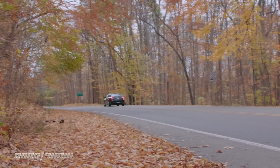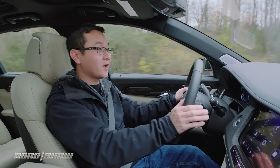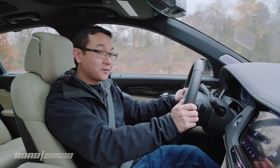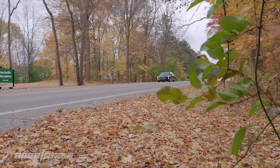The lighter curb weight also pays dividends in the handling department. It takes corners with controlled lean and good grip on the Goodyear all-season tires. Steering is light in tour mode, heftier in sport mode, and possesses some play on center for slightly muted turn-in response. Overall, it's competent when driving hard, but it's at its best cruising down the expressway, clicking off the miles with the suspension soaking up impacts.